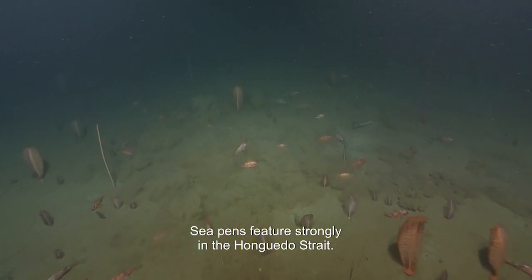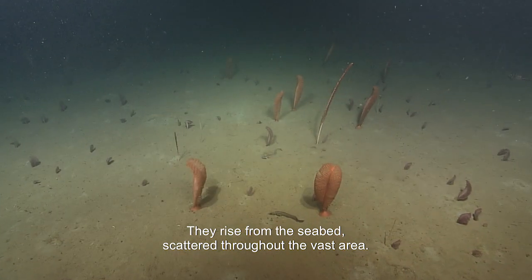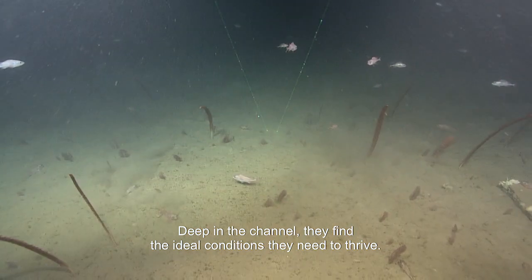Seapens feature strongly in the Anticosti Strait. They rise from the seabed, scattered throughout the vast area. Deep in the channel, they find the ideal conditions they need to thrive.